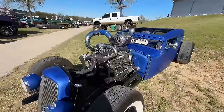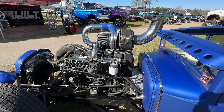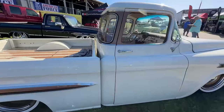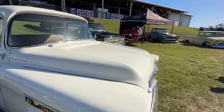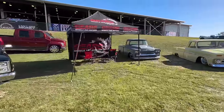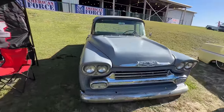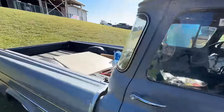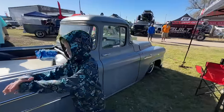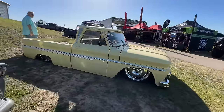Came across this twin turbo rat ride with a Cummins diesel motor in it. That's really cool. Also got a really nice Fleetside Apache right here with a square body. And then this old Apache right here — the fella was on the Power Tour in 2023. There it is. And a first gen C10.